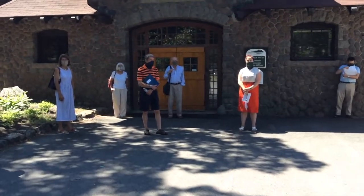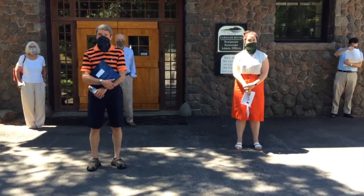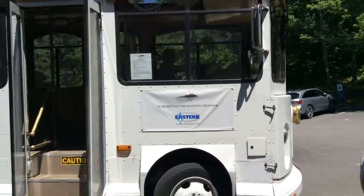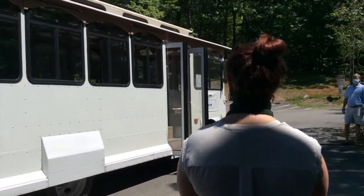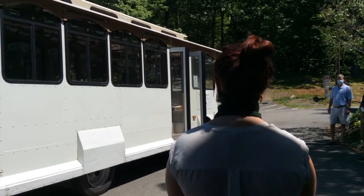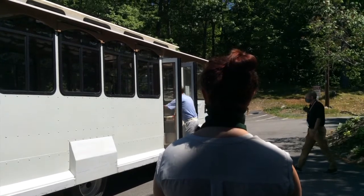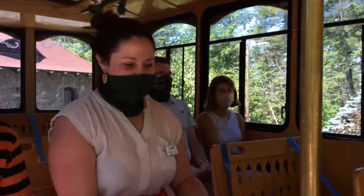Right in front of the Carriage House building is where you'll meet your trolley. As in past years, the only way up to Lucknow Mansion is to take the trolley. For everyone's health, the first person in line goes to the very back of the trolley. The front seats will be filled with those at the back of the line so that no one has to walk past anyone else in this smaller space. Again, we ask that everyone wear their masks while on the trolley.